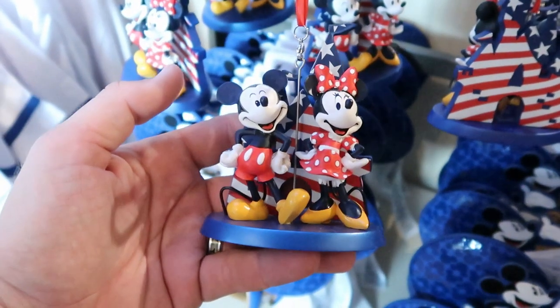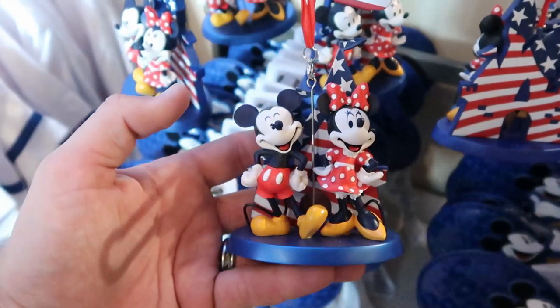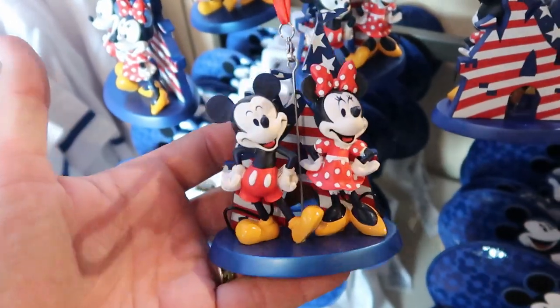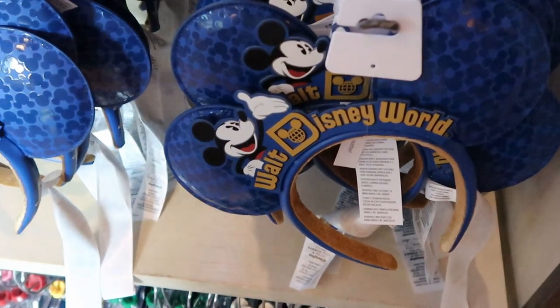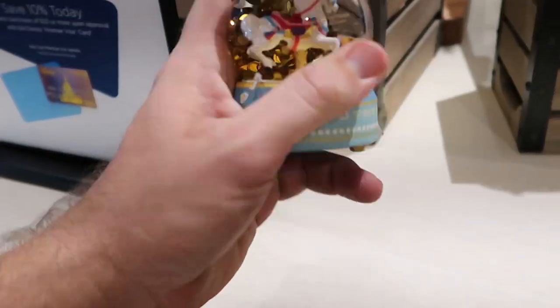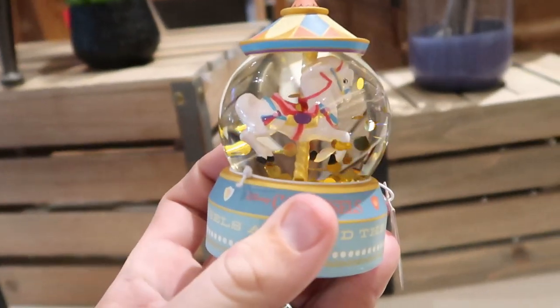For $24.99 it looks like they have a new Christmas ornament right here — part of that sketchbook series where you got Mickey and Minnie in front of a very patriotic Cinderella Castle. These always have heft to them, I love those. And they still have the Walt Disney World ears right there. So for $39.99 they have the Disney carousels around the world snow globe — it actually shimmers with a bunch of gold. That is actually really pretty.